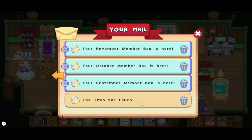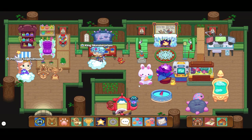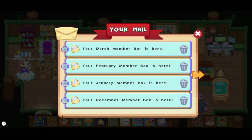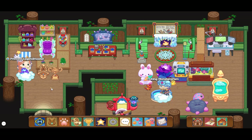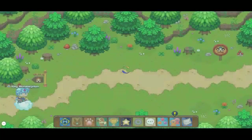We have all of our member boxes since September 2020 — wow, that was months ago. And then I have this 'Titan Is Falling' thing, which is kind of boring now, so I should probably just delete it. But anyway, I have my member boxes all the way to October.